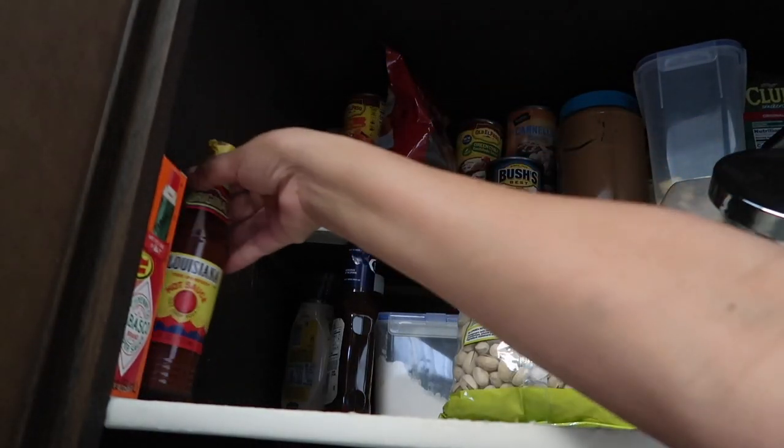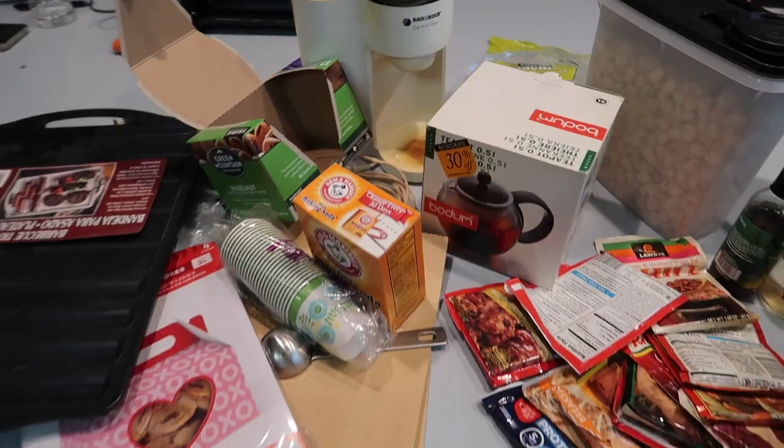That was a lot. I wasn't expecting to declutter that much from this pantry. Look at that. I'm already tossing things out like madness!